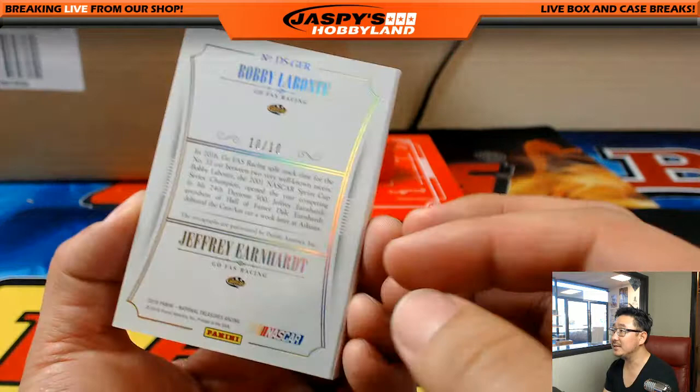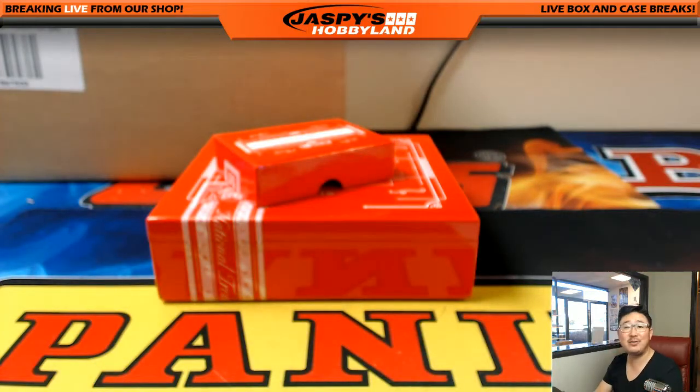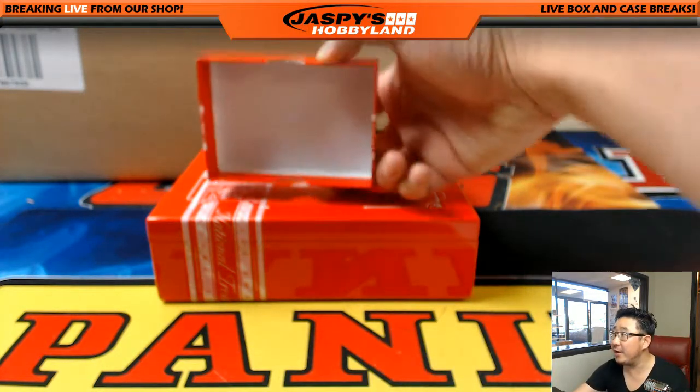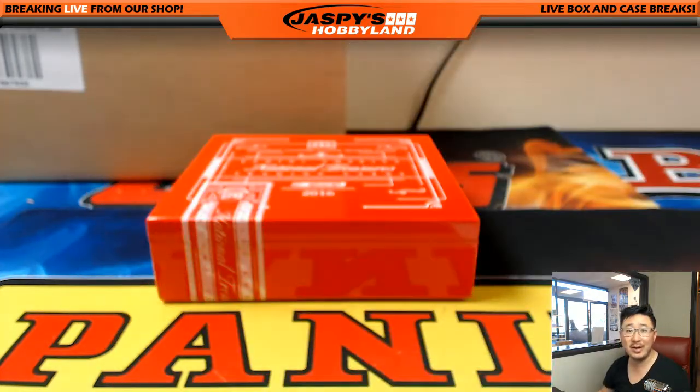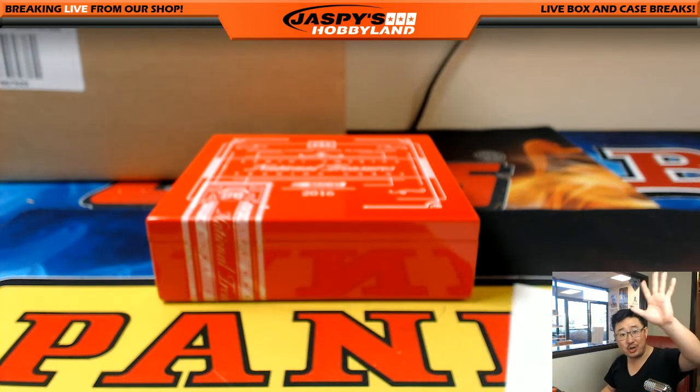10 out of 10 goes to West Virginia Jeff Hensley. Thank you ladies and gentlemen, really appreciate everyone getting into National Treasures Racing. We've got one more box left — 20 bucks gets you four random numbers, you cross your fingers and see what happens. This is Joe for JazPeaceHobbyLand.com; we'll race with you next time.